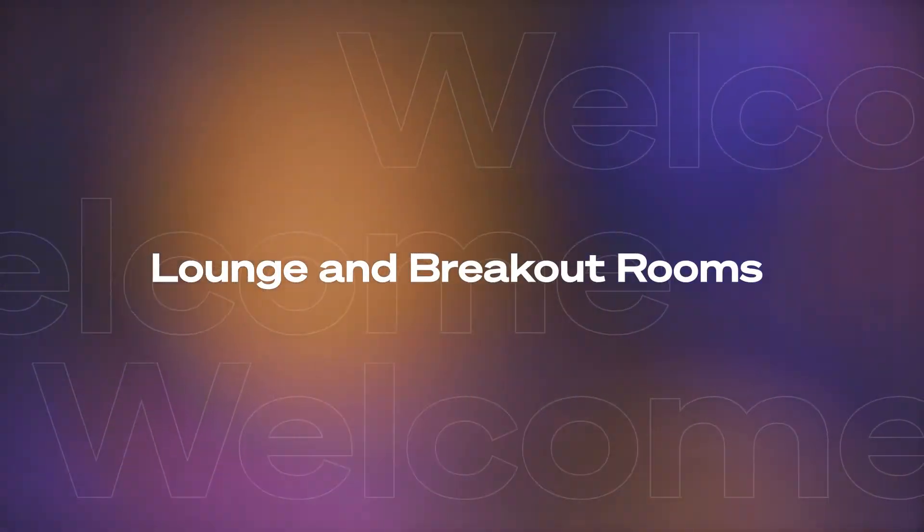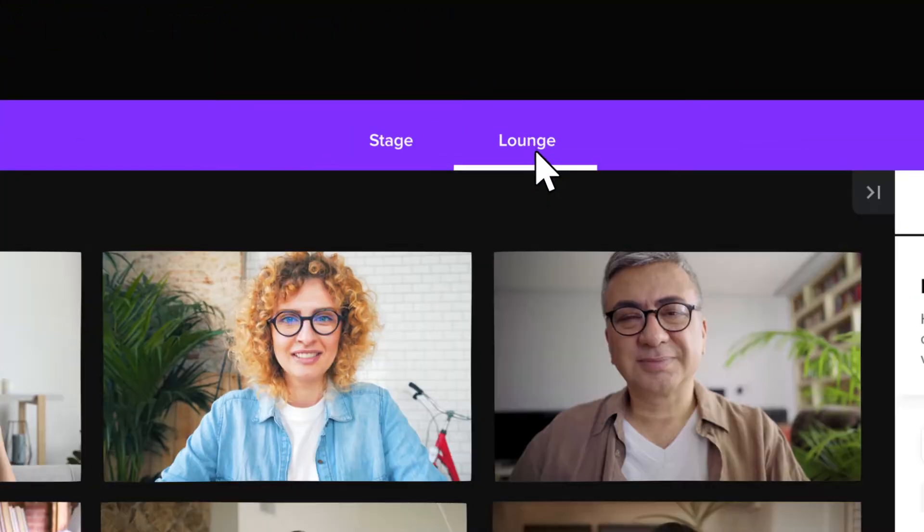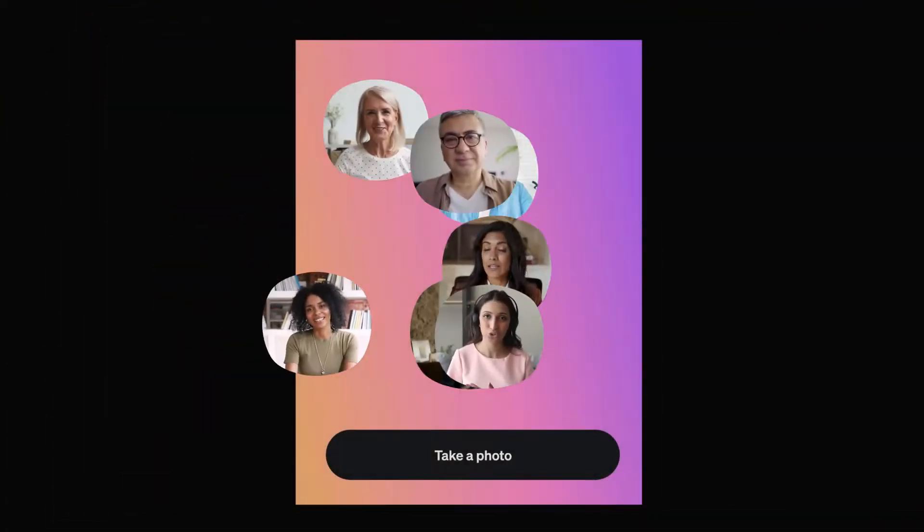Team members can gather in lounges or breakout rooms for conversations or brainstorm sessions while taking away a nice memento of their time. Make your employees feel included, no matter where they're located.